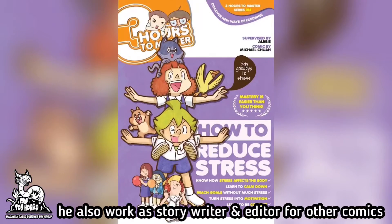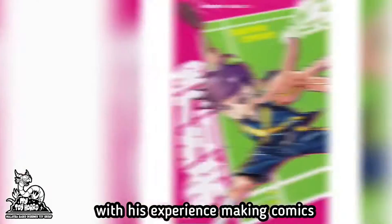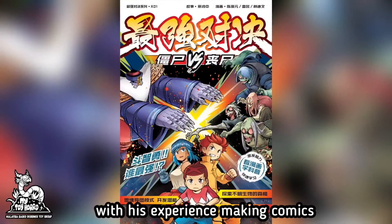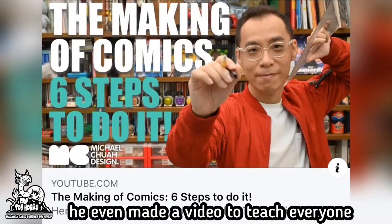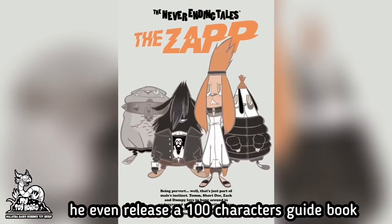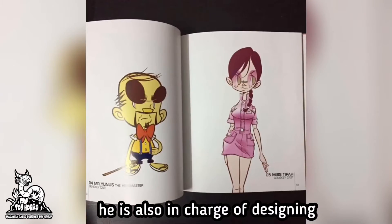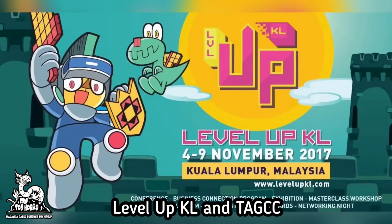Besides drawing his own comics, he also worked as a writer and editor for other comics. With his experience making comics, he even made a video to teach everyone how to do it. When it comes to designing characters, I can't name a better artist other than Michael. He even released a 100 characters guidebook from the Genki universe and was in charge of designing mascots for local conventions like Level Up KL and THGCC.